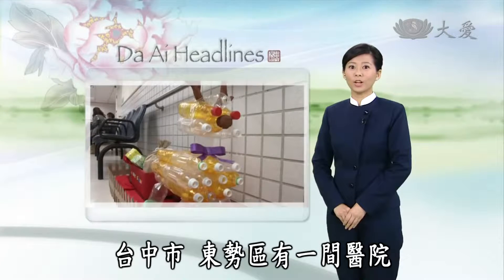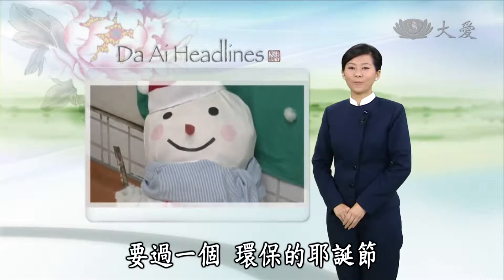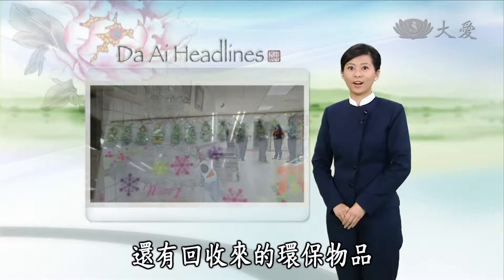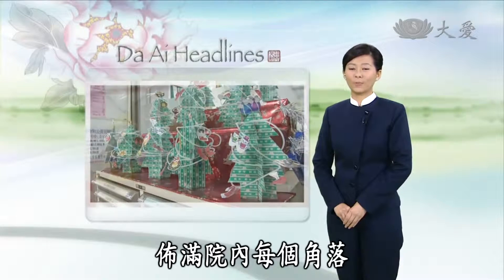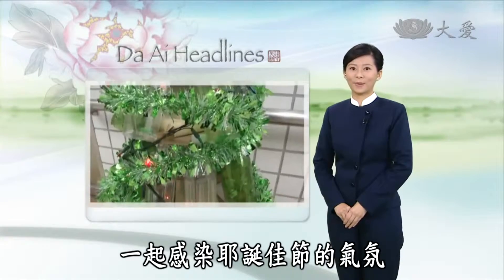In Taichung's Dongshi, one hospital's medical staff thought to celebrate the festive season with an eco-friendly twist. Instead of purchasing decorations, the hospital's employees got together to craft trees, reindeer and other holiday symbols out of second-hand items or recycled medical by-products. These fine yet different decorations definitely attracted the attention of both patients and passers-by.